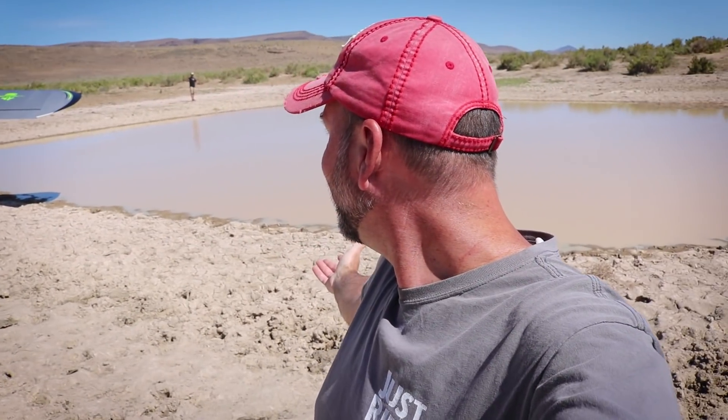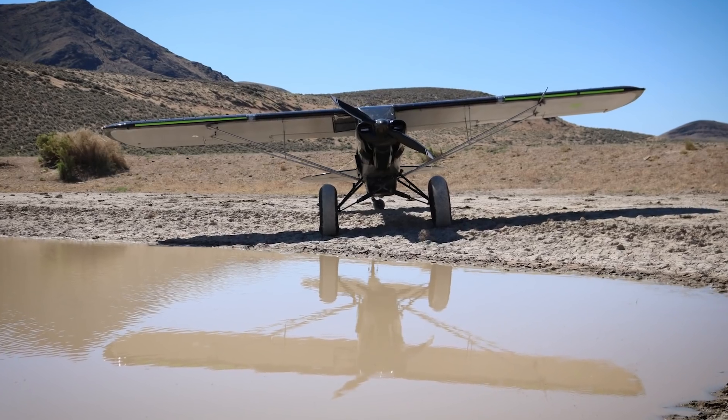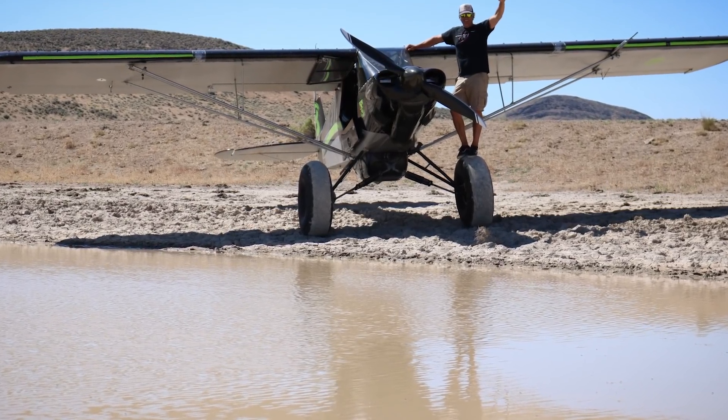Typically when a guy tells you he's going to take you to a pretty cool watering hole, you think it's a bar or a restaurant. No — we're out here in the middle of nowhere at a watering hole where animals drink. Thanks, Kevin. You got a bottle of water? Yeah, I've got water. No man's land.